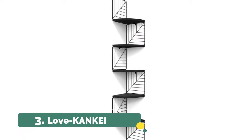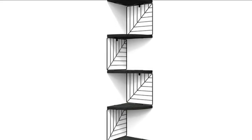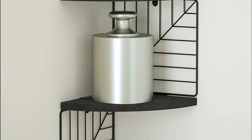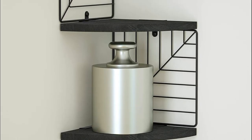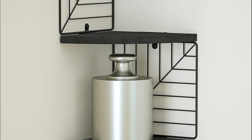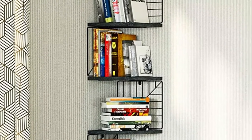Number 3: Love Canke. The max weight capacity of this whole storage shelf is 44 pounds, and each tier shelf can load 8.8 pounds of items. The metal groove joint firmly connects the brackets and boards, making the whole wall shelf sturdy enough to display items. This display shelf is constructed of solid wood and powder-coated metal brackets — sturdy and anti-rust.